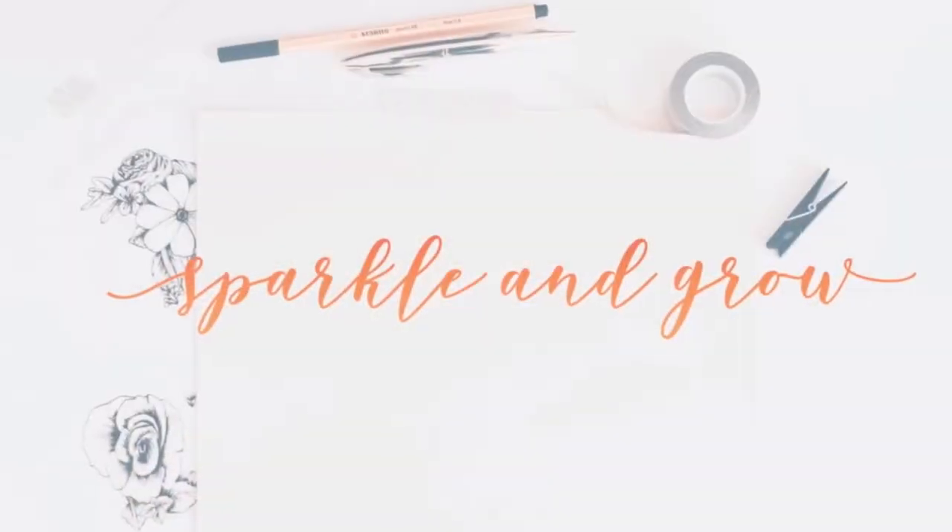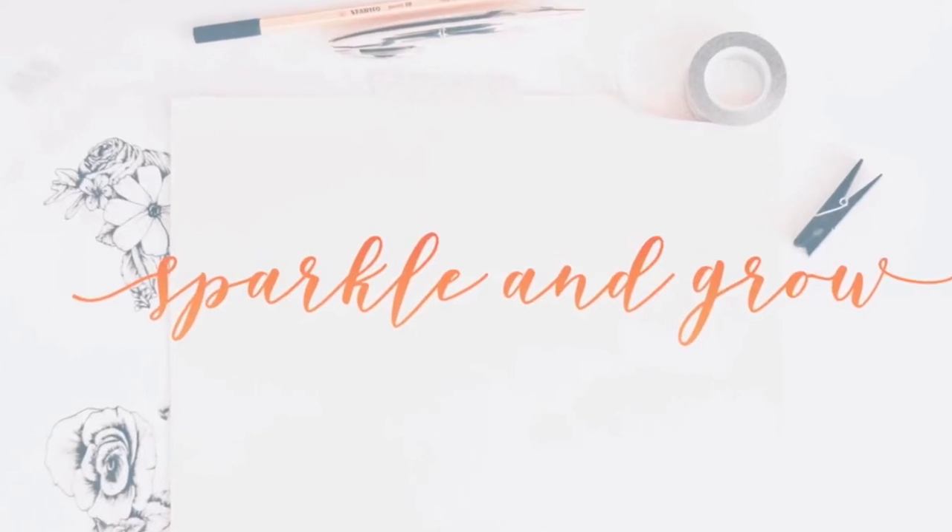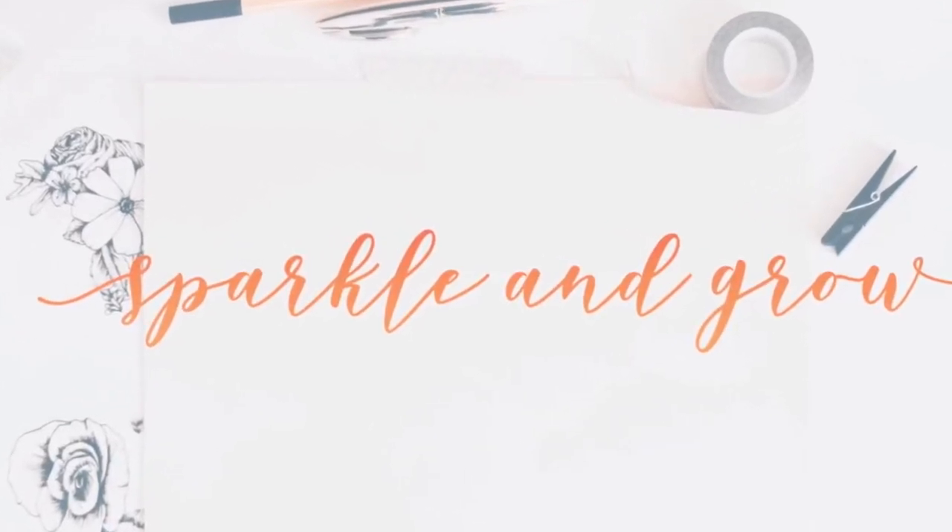Custom skincare made for you and by you. Hey friends and welcome back to Sparkle and Grow. Jamie here.